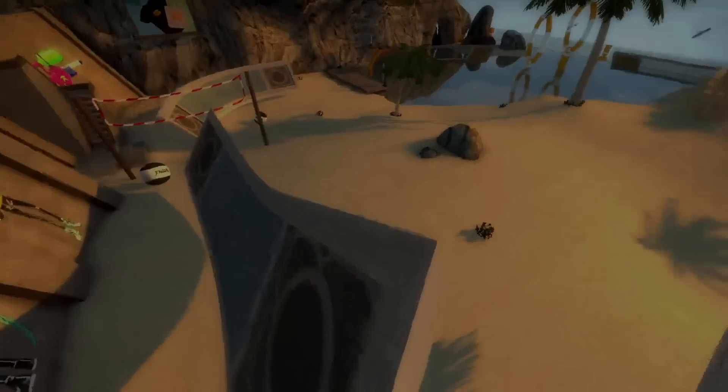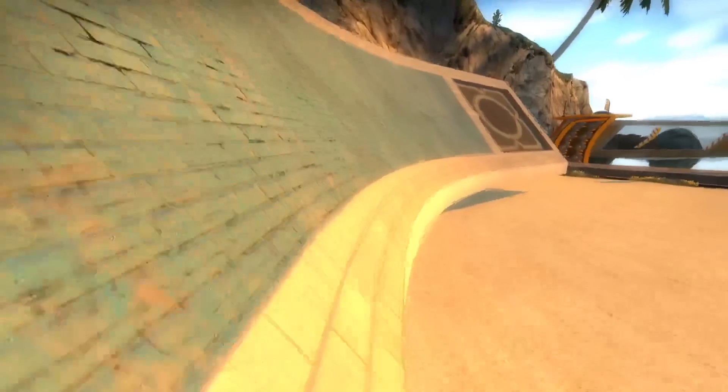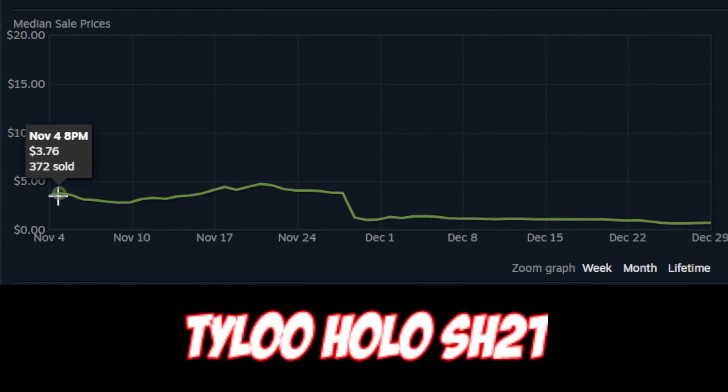So if you've been keeping up with Paris, you may have seen some very, very unexplainable prices, and that is what it actually boils down to — it's pretty inexplicable. If we look back at Antwerp and Stockholm, the price trends for those stickers during the sticker sale don't exactly follow very well with what's been happening to Paris.